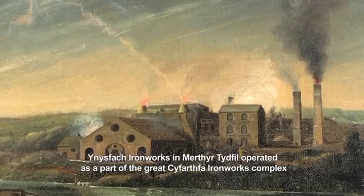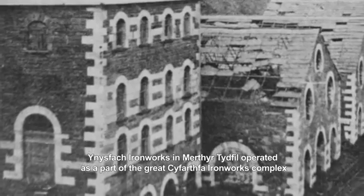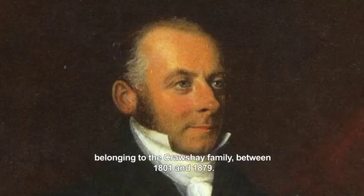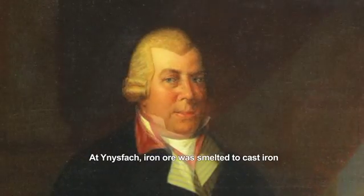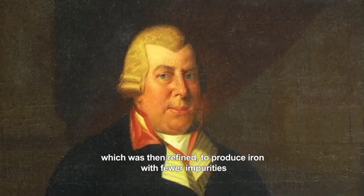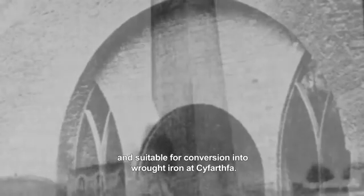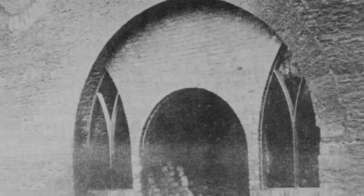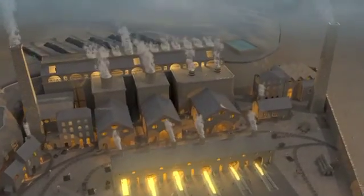Yn Ysfach Ironworks in Merthyr Tydfil operated as part of the Great Cyfarthfa Ironworks complex, belonging to the Crawshay family between 1801 and 1879. At Yn Ysfach, iron ore was smelted to cast iron, which was then refined to produce iron with fewer impurities and suitable for conversion into wrought iron at Cyfarthfa. This animation shows the works in its heyday, in about 1860.